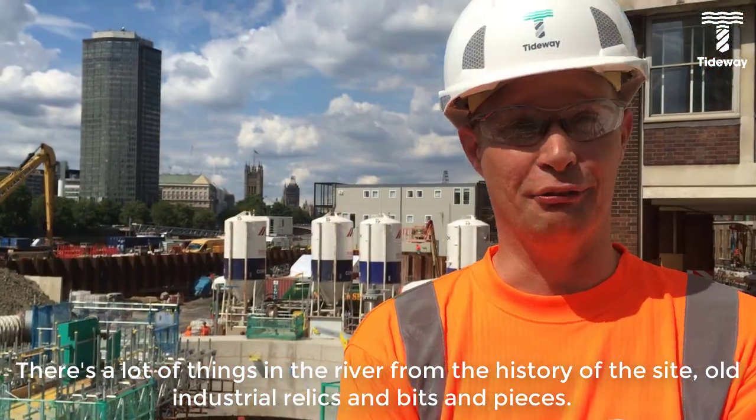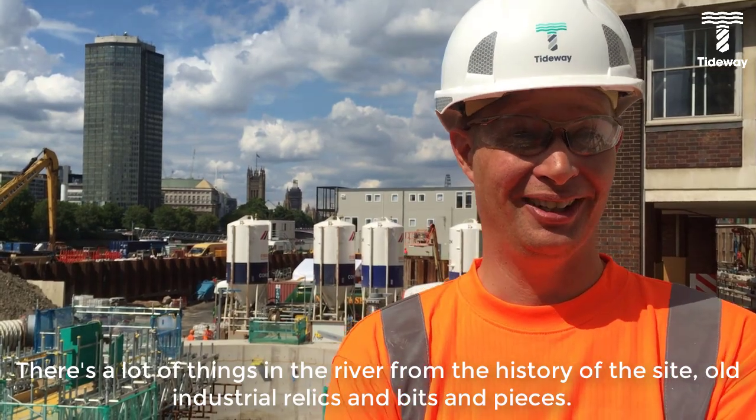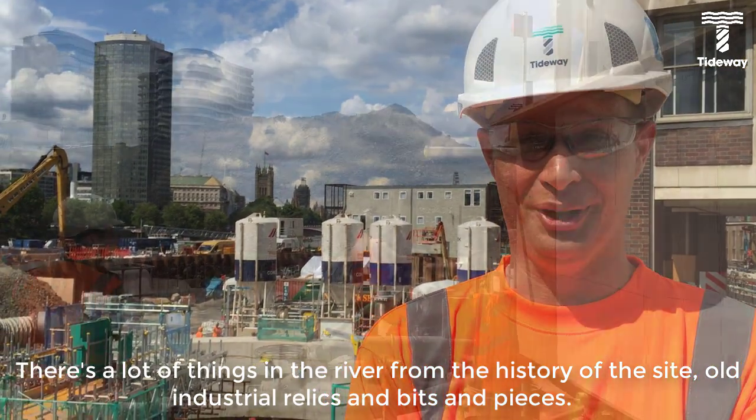And there's a lot of things in the river from the history of the site — old industrial relics and bits and pieces.